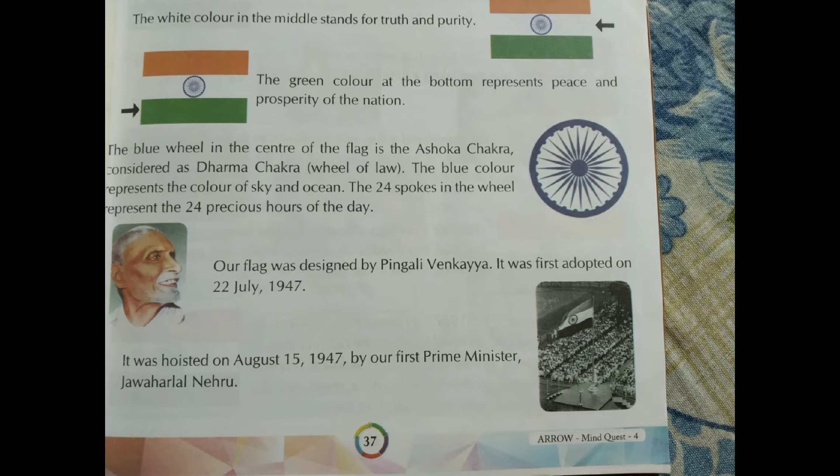On the right side you can see the picture of our flag being hoisted on 15th August 1947 by our Prime Minister, Jawaharlal Nehru.